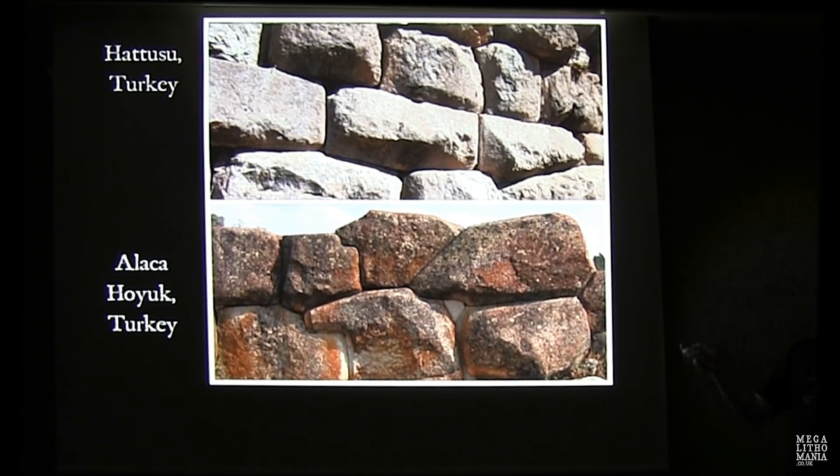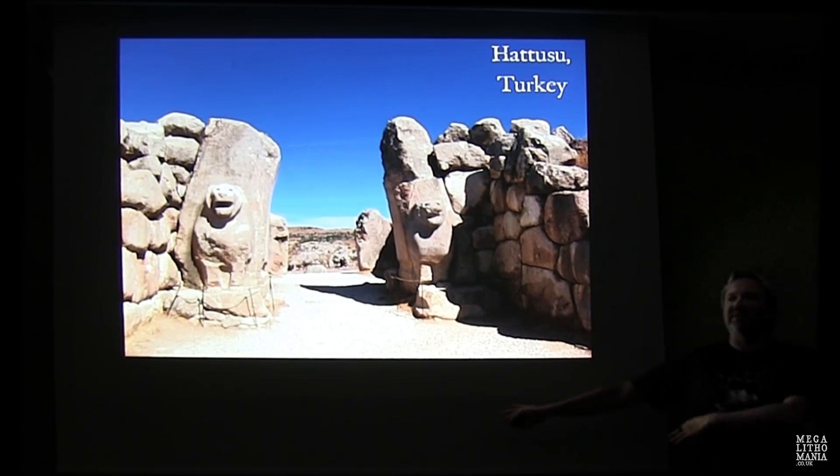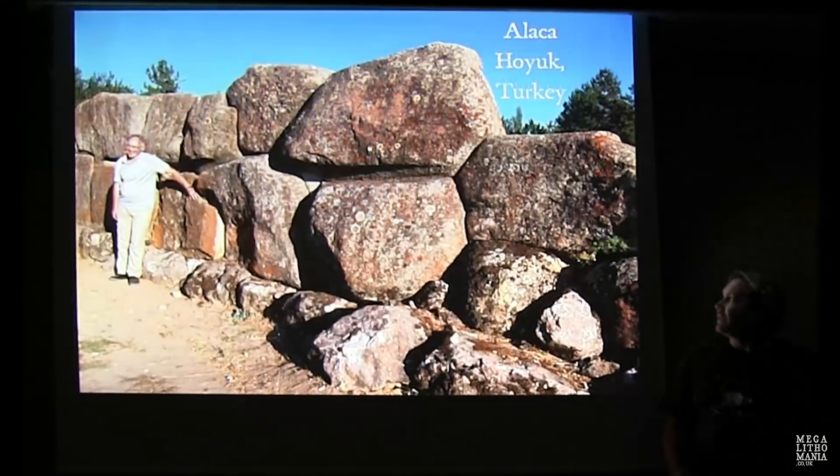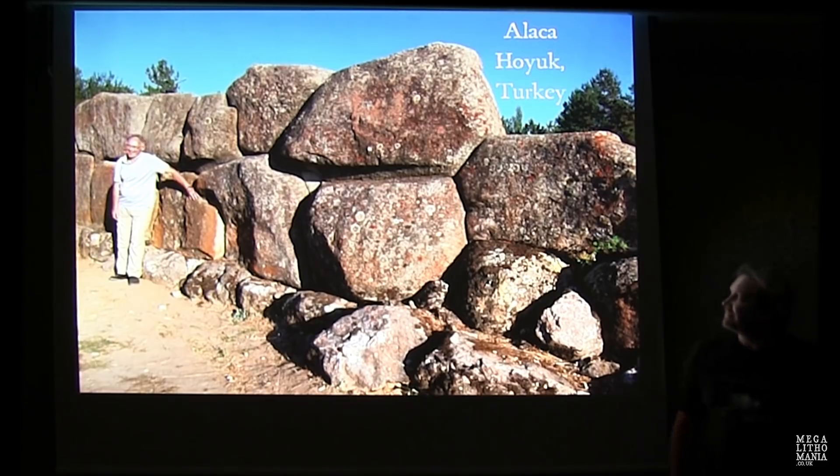Similar examples at Hattusa, though not quite as irregularly shaped — just the entrance to one of the temples. We do go there next May if anyone fancies a tour. And there's Graham looking surprisingly happy there — he's clearly loving it, walking around as if he could be at the sites around Cusco, it's so similar.